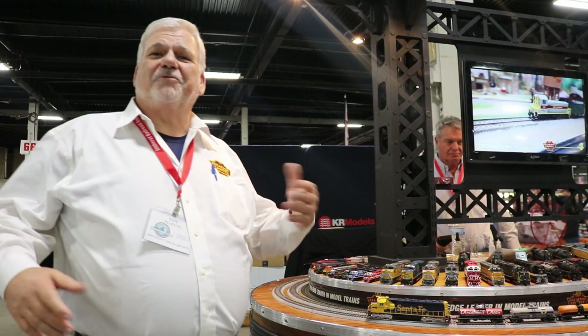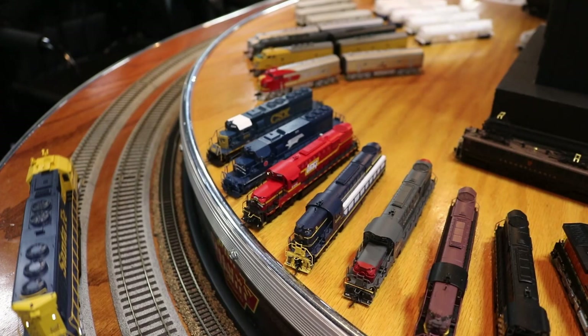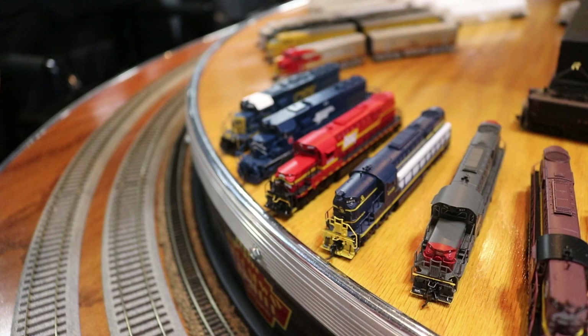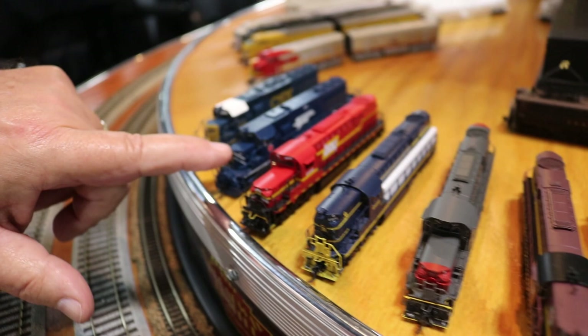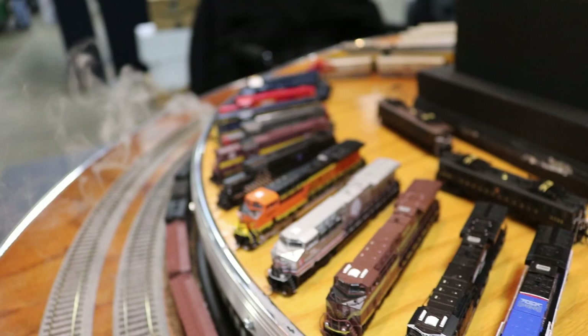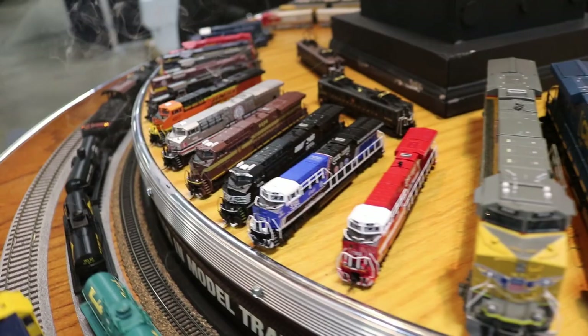Ken Silvestri, Broadway Limited Imports here at the Amherst Train Show. Let's show you what we've got. Starting with the RSV-15s in N scale — these are relatively new, just out very recently. Take a good look and you'll see we have a low hood that's longer and then the shorter lower hood, a high hood. There's a lot of variations in accuracy per model.